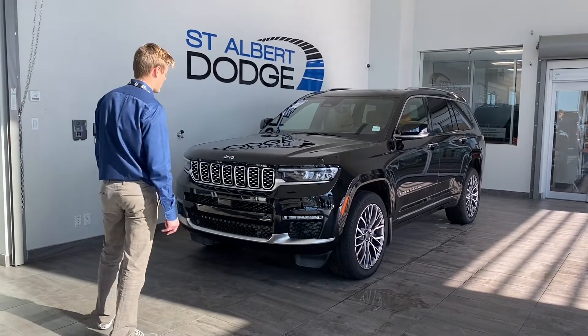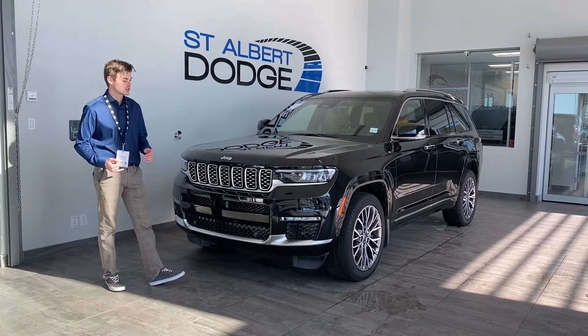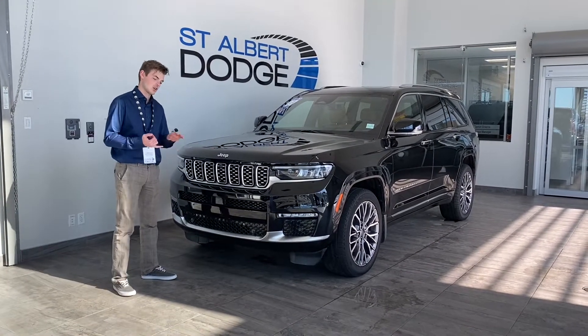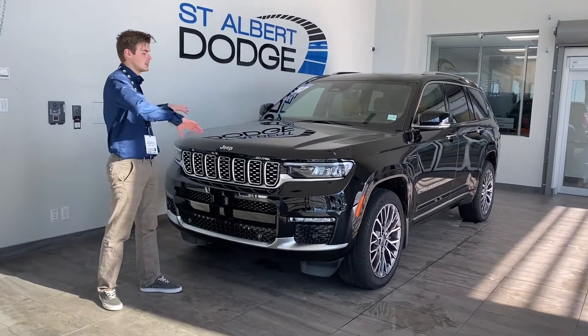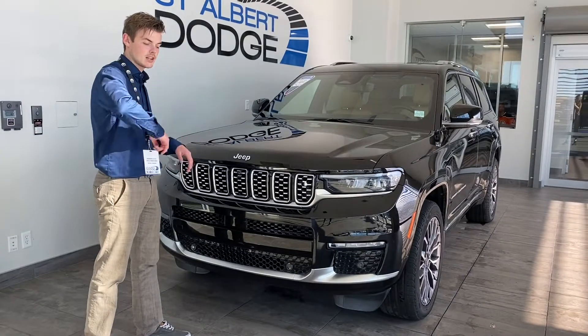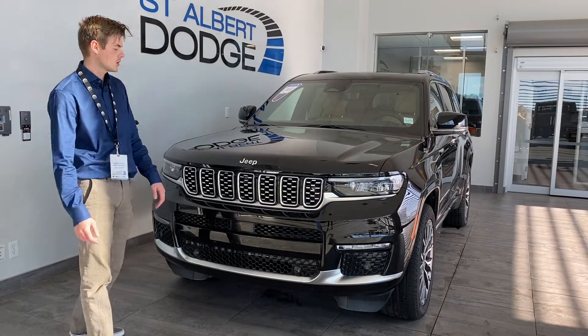The Grand Cherokee L Summit, first and foremost, has a ton of sensors. The nice thing about sensors is they're going to keep you from bumping into things — insurance ain't cheap. You've got the camera on the front, the camera on the back, and the sides that all stitch together to create a surround view camera angle. It also has the adaptive cruise control sensors.